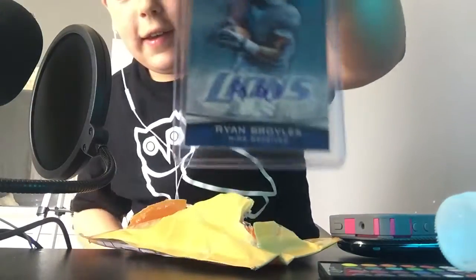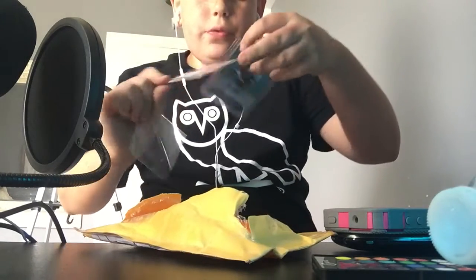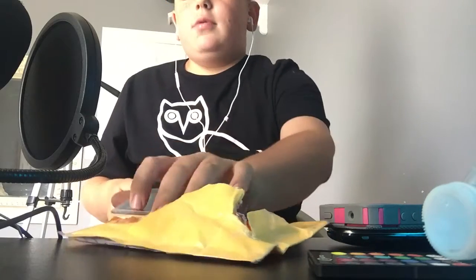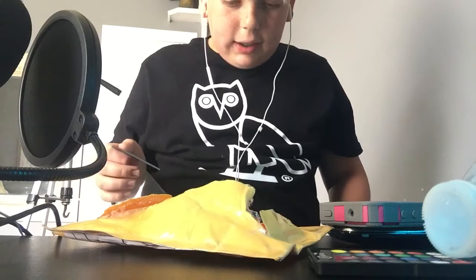Sorry guys, I'm getting a tripod soon, trust me. It also came with this — I got both of these for seven dollars, and that's including shipping. That's ridiculous. I'm super stoked about these. I would do that again and again.